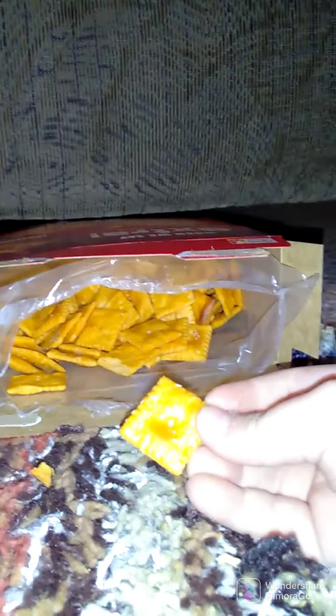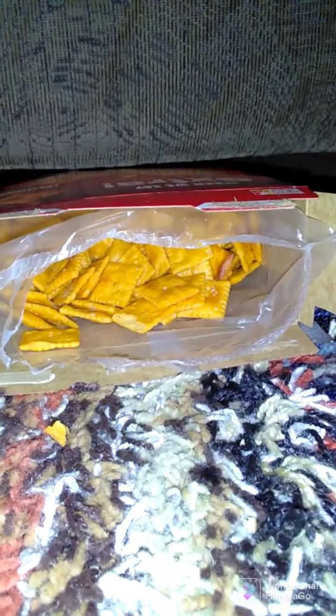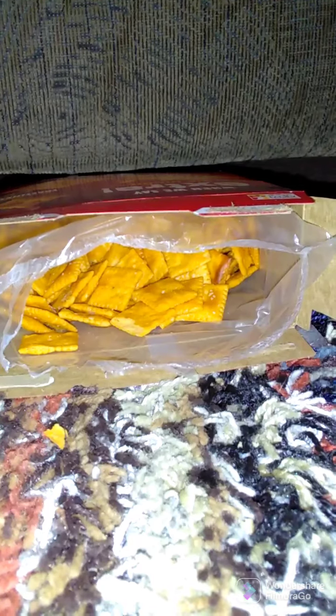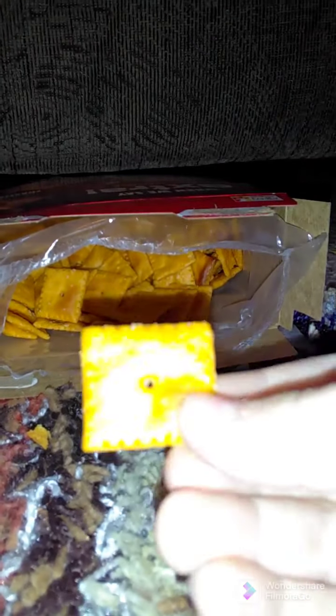Nice — you can see the cheese, the grease, and salt. But even the hole is thinner. Let's see how it tastes. This tastes like cheese. So we have the salt.